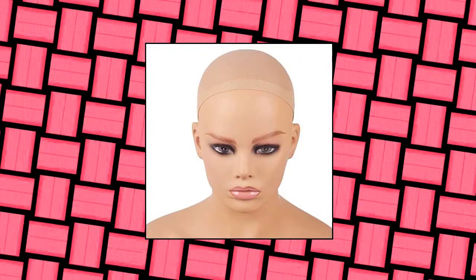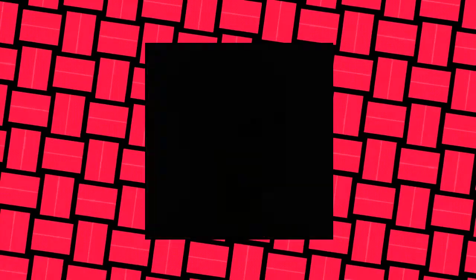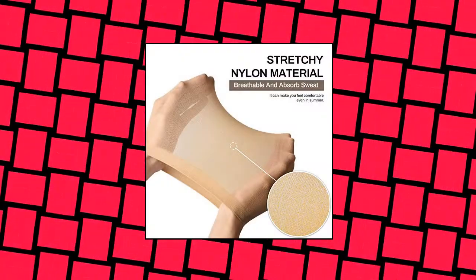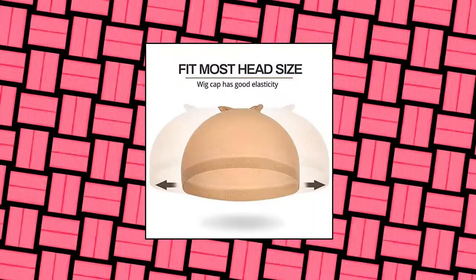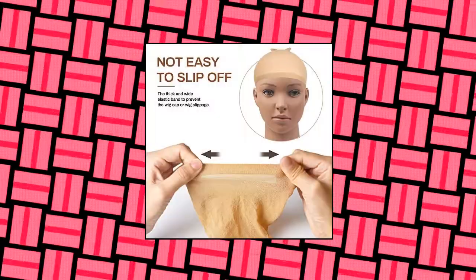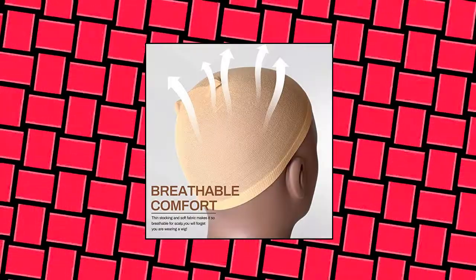Smileco 20 pieces wig caps. Package: 20 pieces flesh colored wig caps. Easy to wear, easy to use and clean, suitable for Halloween, Christmas, or other parties. Material: stretchable mesh dome wig, nylon elastic fabric fits better. Size: one size fits most hairstyles, 24 centimeters (9.4 inches). Color: flesh wig cap for women.